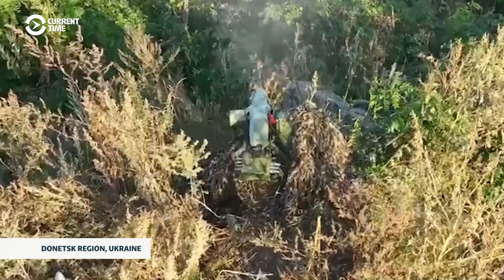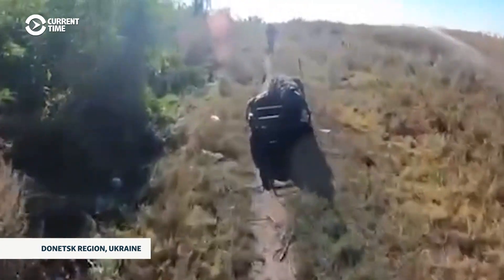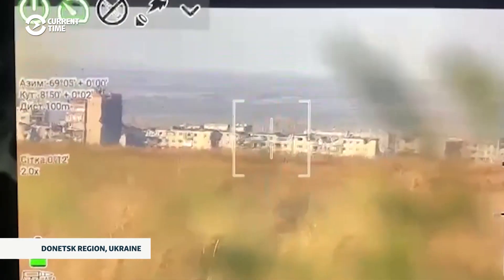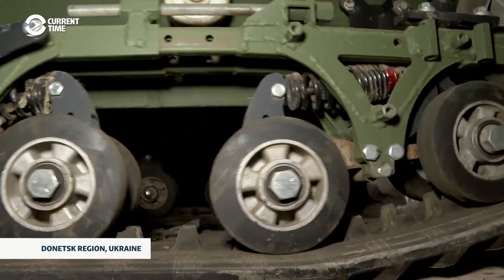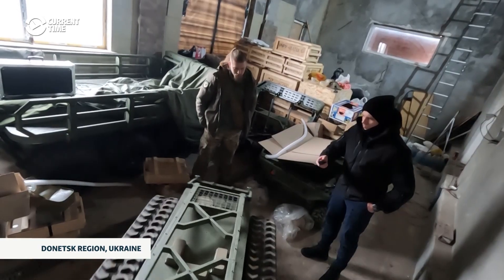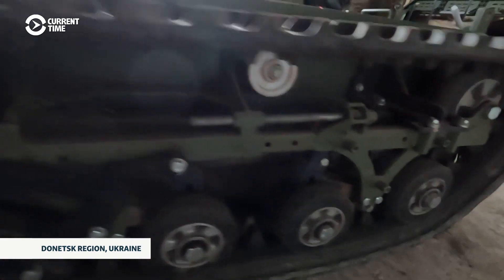Ground drones don't only support infantry with fire — they can also lay mines on the battlefield, deliver supplies and ammunition to positions, and even evacuate the wounded from the front line. Since this is a tracked version and is less bumpy than a wheeled one, it can be used to evacuate people. If there is someone in the bunker who can load the wounded person onto the vehicle, it will be much safer for us to evacuate them. It has remote control, so it can be operated from a relatively safe distance, making it easier to send on a mission without risking soldiers' lives.